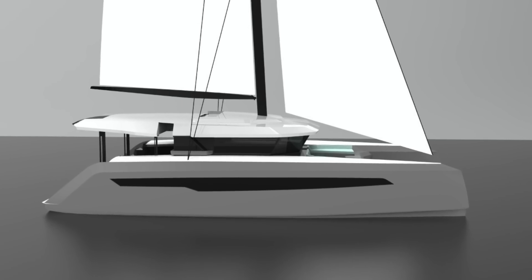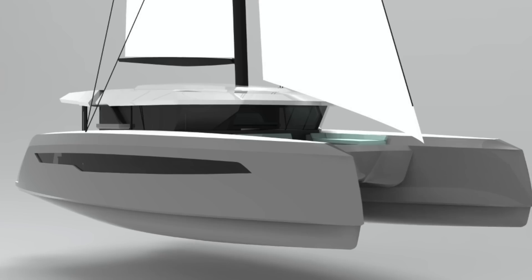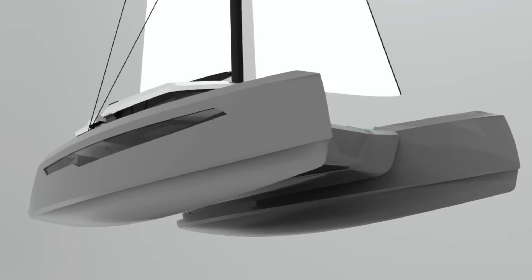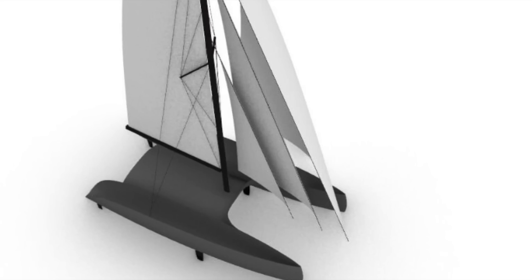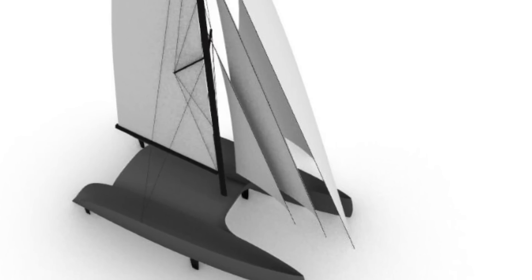The sleek lines of the 47 are there. There's a front cockpit. All the other features are going to be included. And the shoulder that gives you narrow hulls through the water, but more space and more buoyancy should you dig your bows in, are very evident on these photos. This is a drawing of the proposed boat with three different foresails: the code zero, the Genoa, and the staysail.